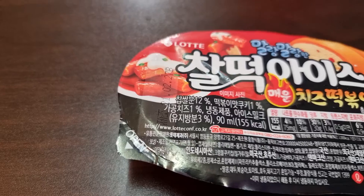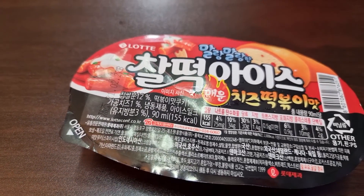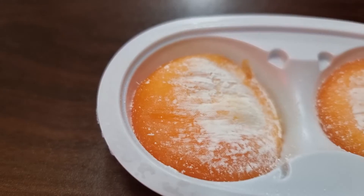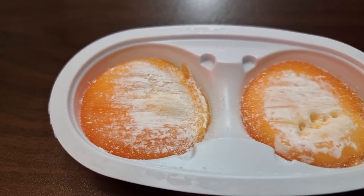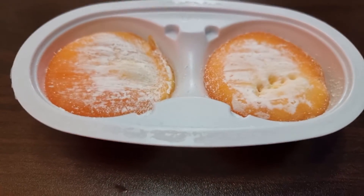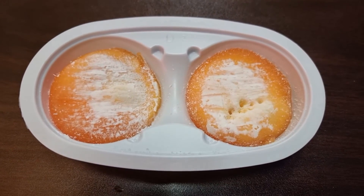Now I'm going to move on to the spicy flavors. Let's go. So next up, this is cheese dukbokki flavored — kind of like a rice cake ice cream. So on the outside should be like a sticky rice cake and then inside would be the ice cream. It says it is spicy, so we shall see. These are hard to get out of the package, but let's see. Yeah, it's really sticky. Ugh, I'm nervous.